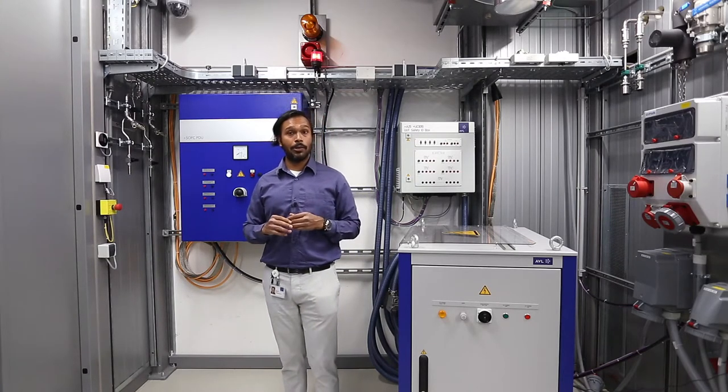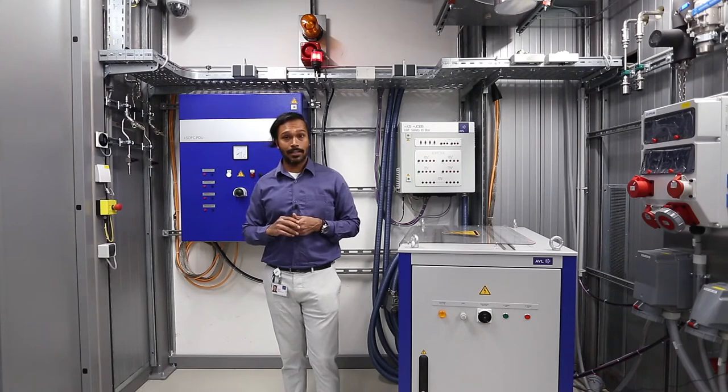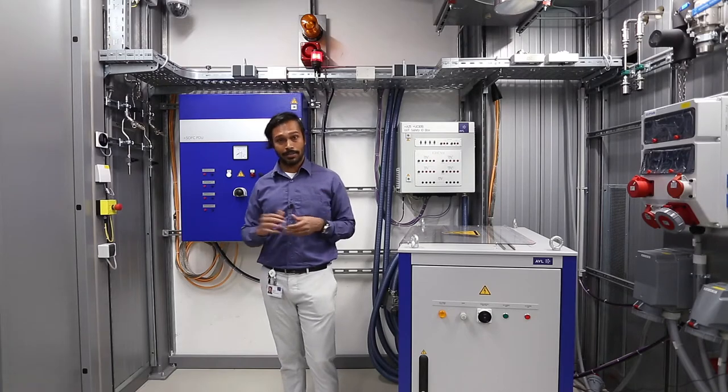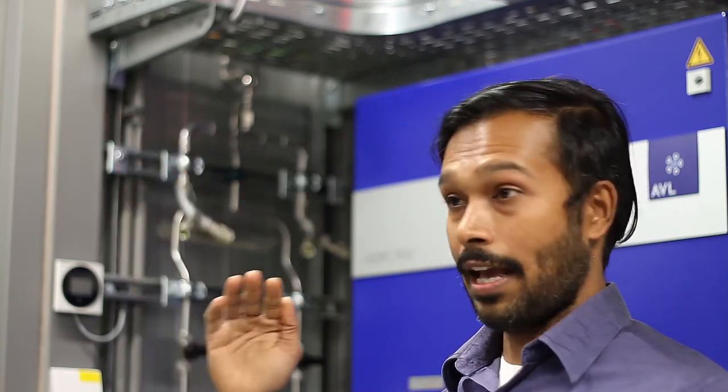Today, I will be giving you a glimpse and some insights into the test facilities available for solid oxide fuel cell testing at our premises. Before we delve into the topic, a quick line on what SOFCs are. These are high temperature electrochemical devices capable of converting chemical energy or fuel into electricity and high quality heat with high efficiencies and low emissions. Plus, they are able to operate on a range of fuels, which makes them attractive from a technology perspective.